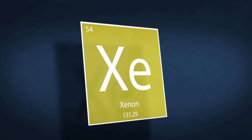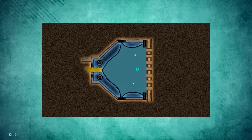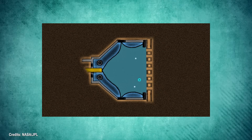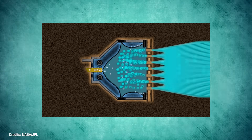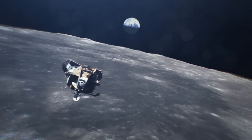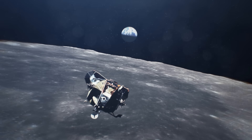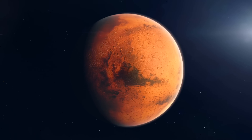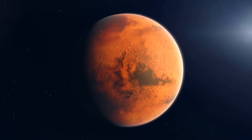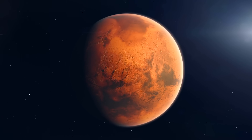This technology is based on the ionization of xenon gas, creating a jet of electrically charged particles that, while providing modest acceleration, can be maintained for long periods. The ion propulsion system significantly changed how we approach long-duration space travel, allowing for greater autonomy and maneuverability. After its launch, the Dawn probe performed a series of gravitational maneuvers around Mars to adjust its trajectory and gain speed.